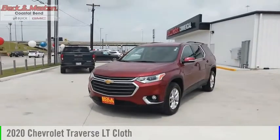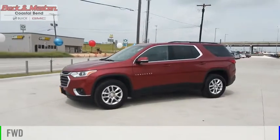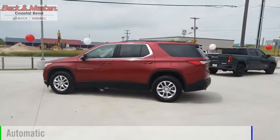You are going to love the 2020 Traverse. This vehicle is powered by a front-wheel drive, 6-cylinder, 3.6-liter engine, and comes with an automatic transmission.